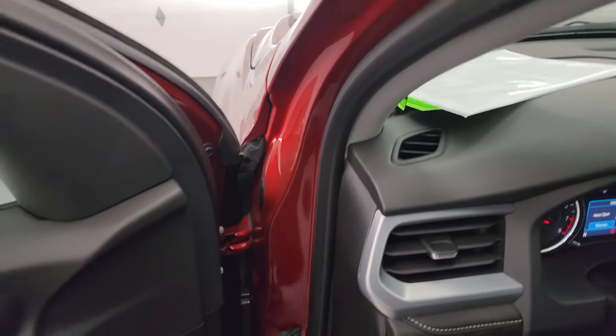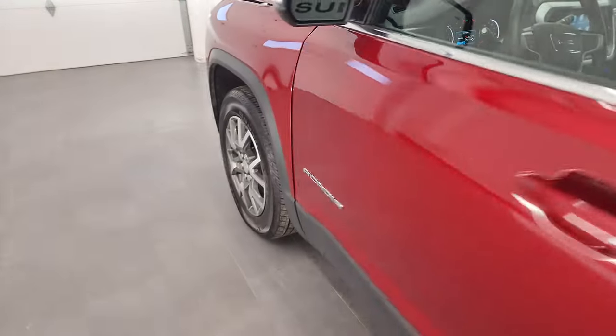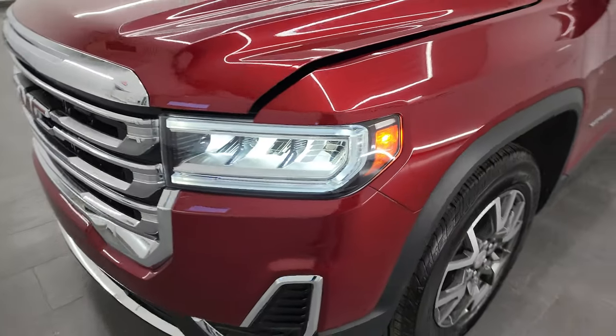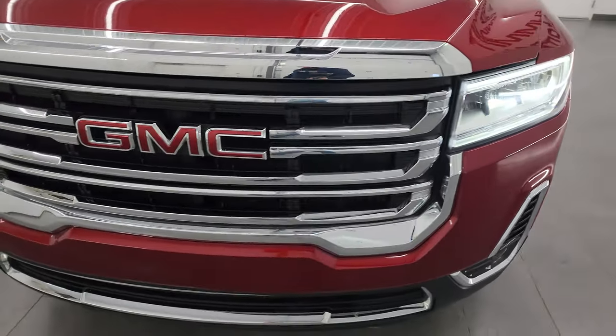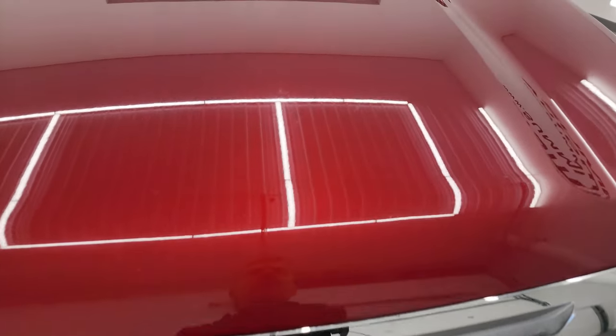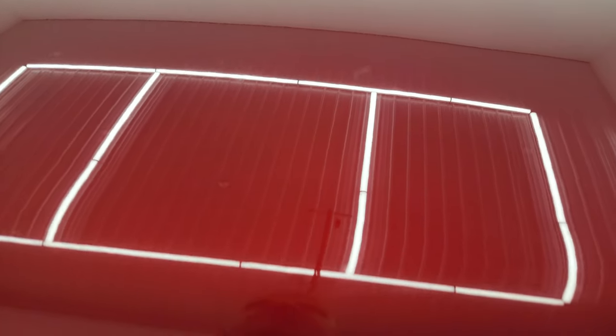I would personally like to thank you for checking out the video today, and hopefully from this HD video you've been able to verify the quality, condition, options, and cleanliness of this Acadia all the way around, inside and out. It's in really nice shape. There are those LED lights — they are super bright.